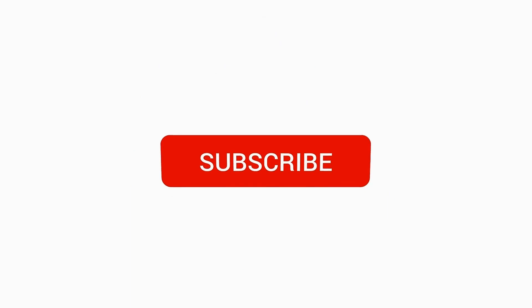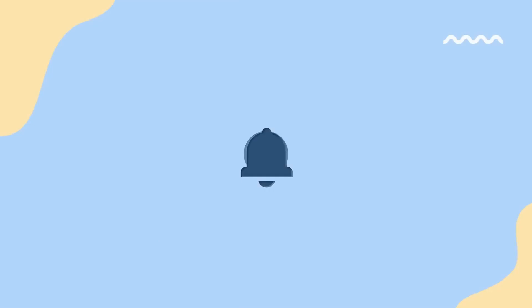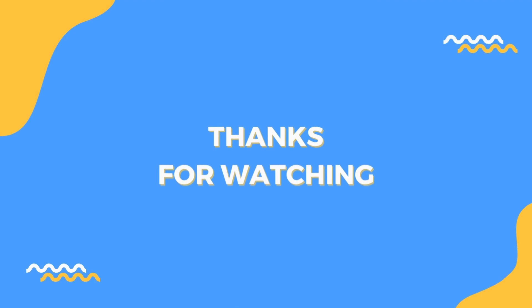If you like this video, please like, subscribe, and hit the bell, so you'll get notifications for our future uploads. All the best, from the 5-Minute Health Tips team.